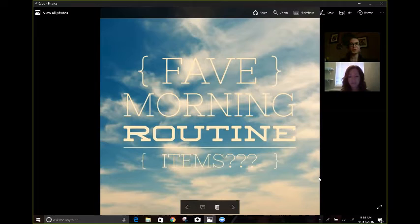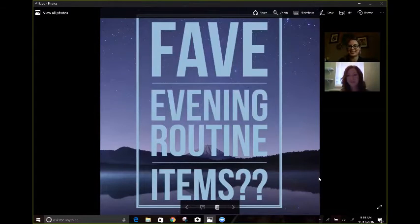Morning routines are definitely made better with the use of different Young Living products. I look forward to hearing how your mornings are made better by using Young Living. So next up is our nighttime routine — how are we going to have a good evening? Suzanne's going to tell us all about that.